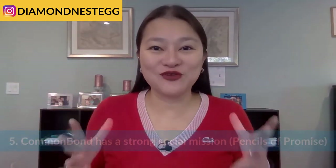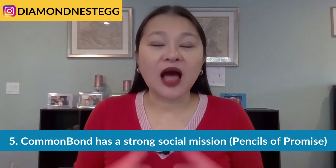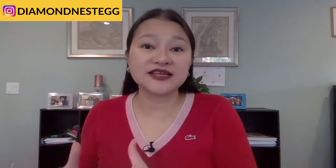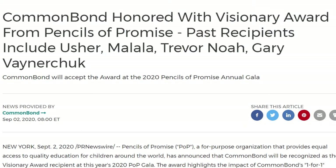And now the fifth reason we like Common Bond, and that's because of their social mission. Common Bond partners with non-profit organization Pencils of Promise to provide schools, teachers, and technology to thousands of young learners in Laos, Nicaragua, Guatemala, and Ghana. When you refinance with them, they promise to cover the cost of a child's education in one of those countries. To date, Common Bond has donated more than $1 million and built over 470 schools through this program. If you want to refinance with a socially responsible company, Common Bond could be the right choice for you.